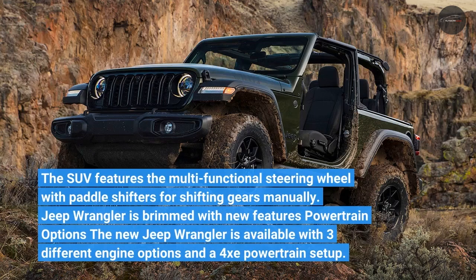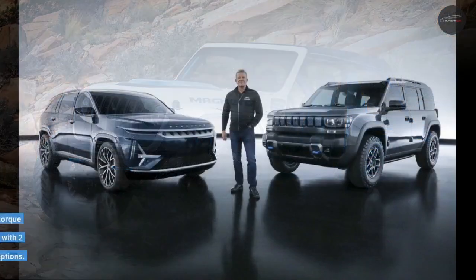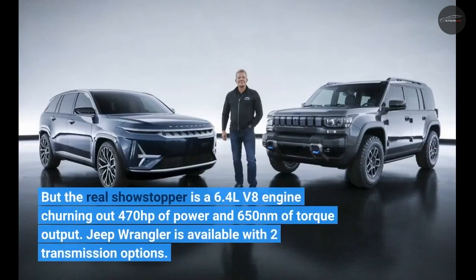The new Jeep Wrangler is available with 3 different engine options and a 4XE powertrain setup. The base engine is a 2.0L 4-cylinder turbopetrol unit making 270 horsepower and 400 Newton-meters of torque. Jeep has also retained the 3.6L V6 engine producing 286 horsepower and 353 Newton-meters. The real showstopper is a 6.4L V8 engine churning out 470 horsepower and 650 Newton-meters of torque.